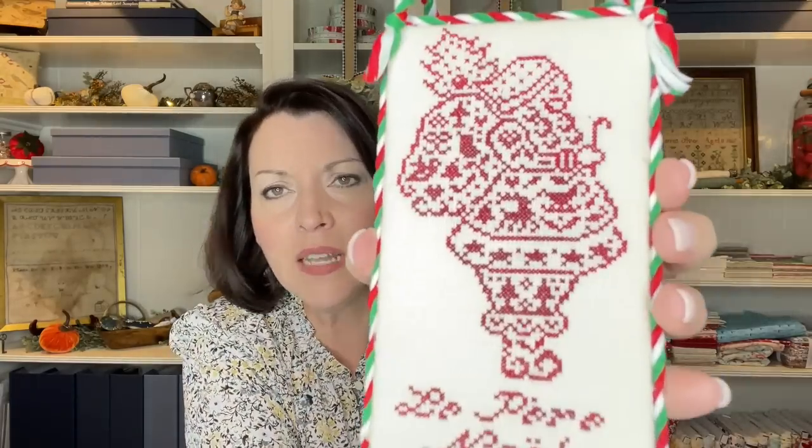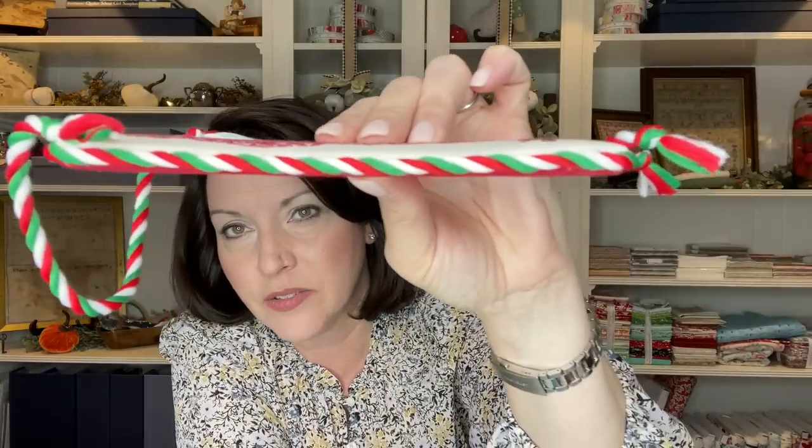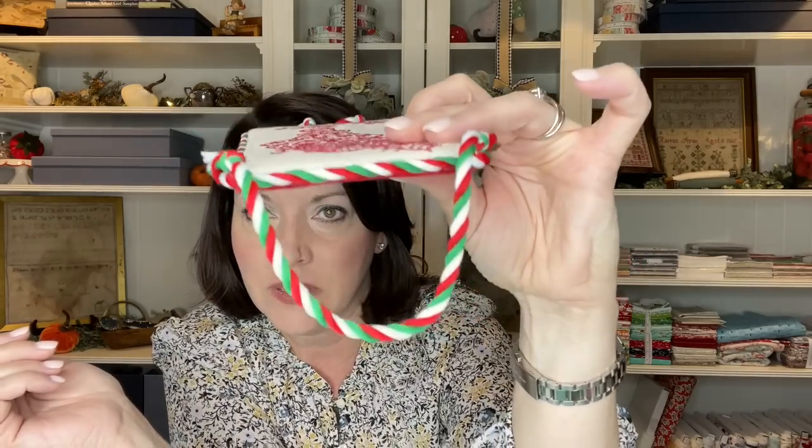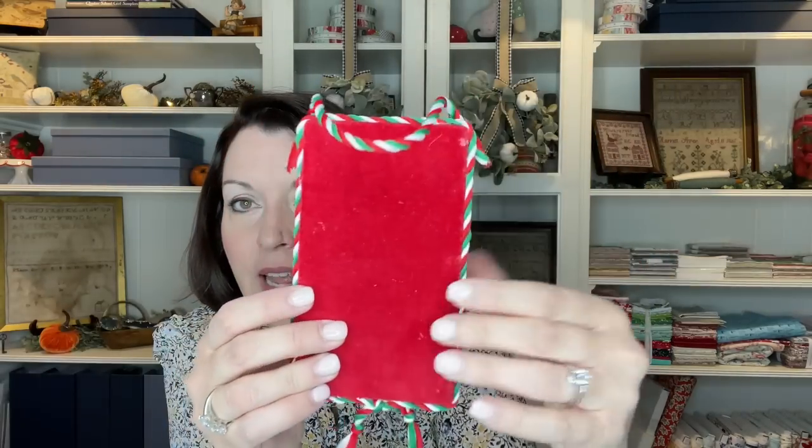Here he is — French Country Santa from JBW Designs. I really had so much fun with him. I just love how he turned out. You could add bells to it if you want, little jingle bells. But I thought he just ran the show on this one — he did not need any other embellishments. See how smooth and thin the side is. It's almost like a little sandwich. I am really happy with how he turned out.